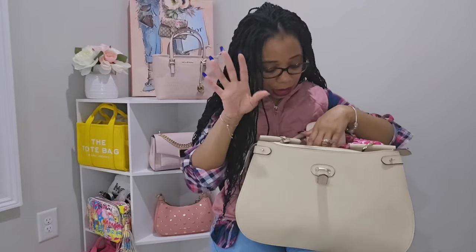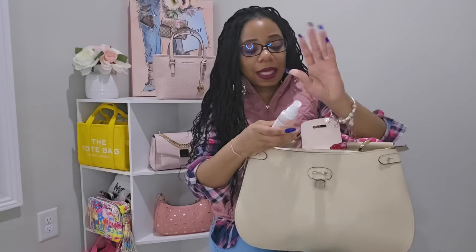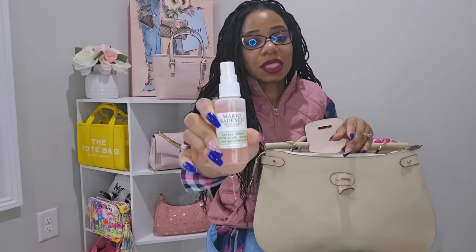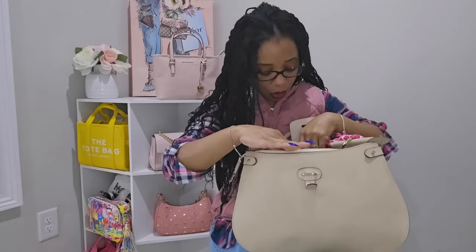As y'all can see I was literally able to fit everything I needed in this bag. It's feeling like winter in my house right now, which is why I'm wearing this vest, but outside it is toasty. I've started back carrying my Mario Badescu Facial Spray with aloe herbs and rosewater — a definite staple in the warmer months. I usually also carry a fan but don't have it right now.